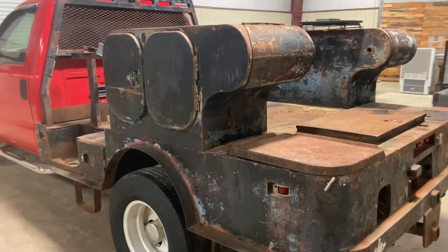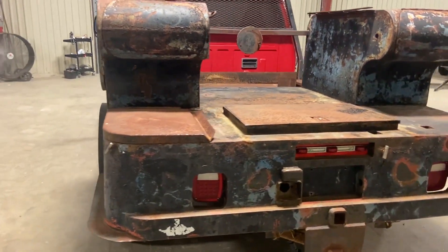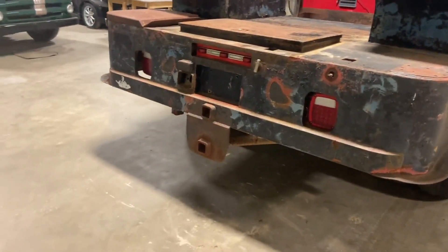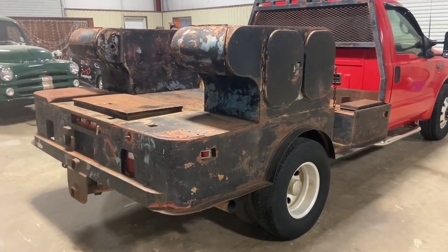One of the beds you can take and put it back to welding use if you want, or you can take the bed off and put a flat bed. You can take those boxes off and put your gooseneck — use it as a flat bed too. The options are all there. It's got the two-inch receiver on the bottom, as you can see down there.